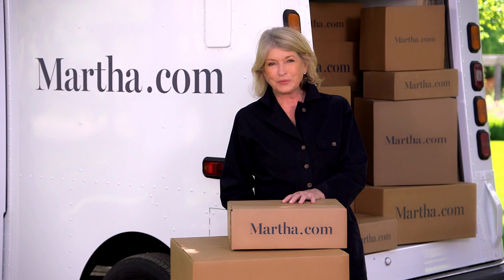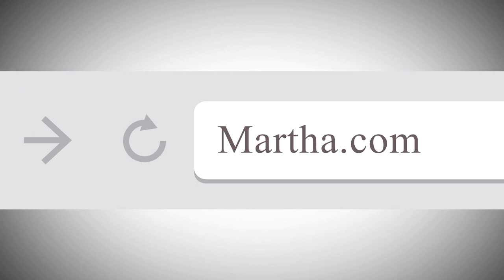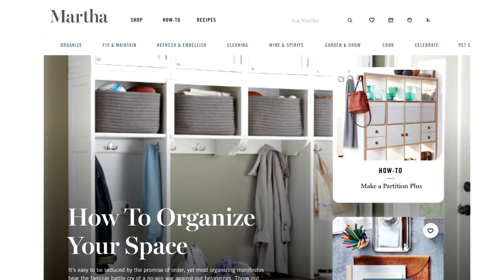Welcome everyone to the 2021 Magrino First Look virtual event. I'm excited to share with you a first look at my new commerce site. Welcome to Martha.com — the culmination of my vision for decades. Finally, technology and innovation has caught up with me.